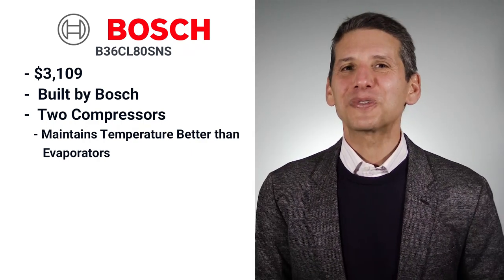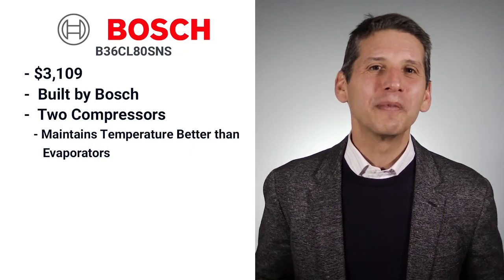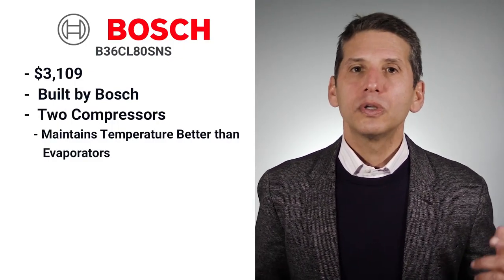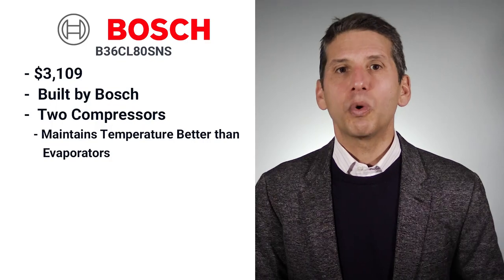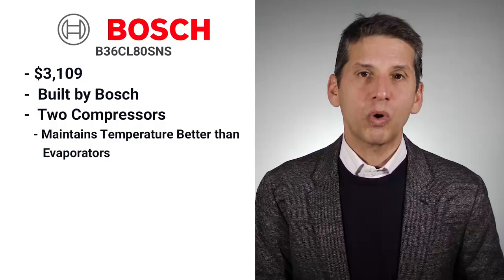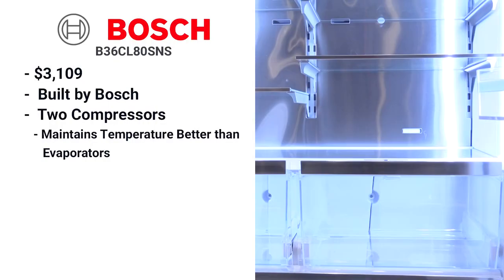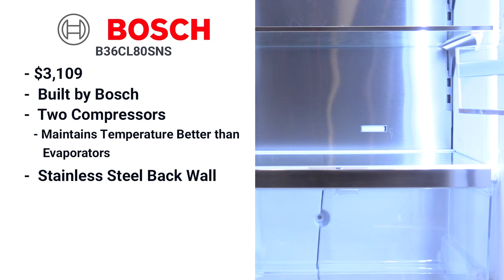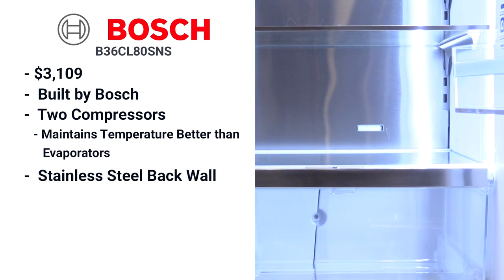Sub-Zero pioneered the twin compressor years ago, and it's standard in all their refrigerator and freezer combinations. Beko, Samsung, and GE will have two evaporators to keep the air separate, while two compressors maintain temperature a bit better. The Bosch also has metal in the back of the refrigerator — metal absorbs cold better than plastic — so you want to place your milk and juices towards the back to retain the coldest temperature.